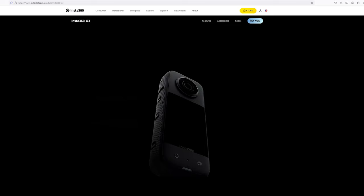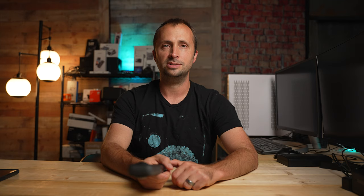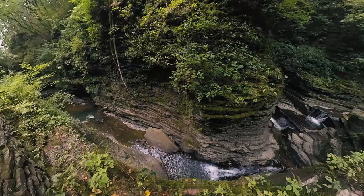The Insta360 X3 was released in September 2022, so this camera is more than a year old now. But in my opinion, this is still the best 360 camera out there for the price right now. The X3 is my favorite camera to bring along on any hiking adventure where I really want to capture those stunning, impossible shots. This camera gets the job done.